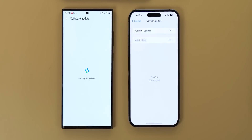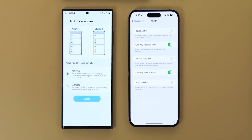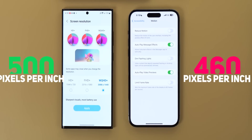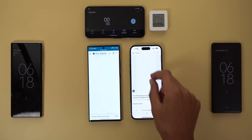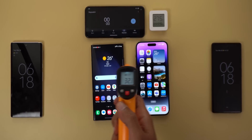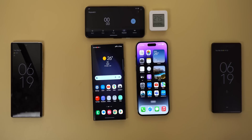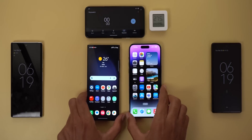Both are running the latest software versions available. Both displays are set to the 120Hz refresh rate. The S23 Ultra display resolution is set to Quad HD, which is higher than the 14 Pro Max — about 8.75% more pixels per inch when compared to the iPhone. The display brightness is calibrated to 390 Lux, which is high enough to stress the phones. The initial temperatures are 32 degrees for the 14 Pro Max and 32.8 for the S23 Ultra. Finally, let's close all the apps running in the background to free up the RAM for the test.